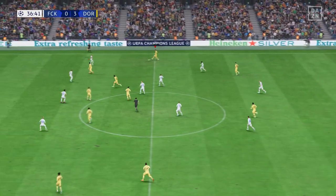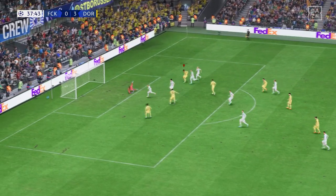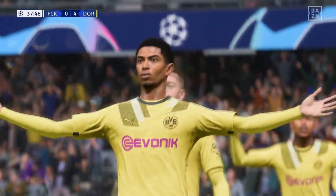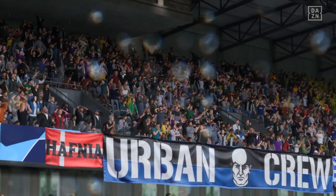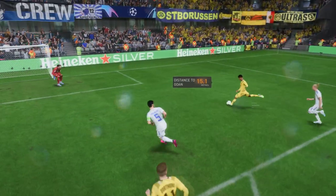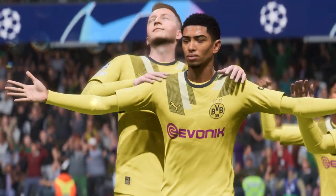Half-time almost upon us, and playing away from home isn't bothering them in the slightest. Oh, big chance here, Derek. In it goes! Such a complete performance. Four in front now. Let's see this again. The vision to play this through ball is superb, but there's still plenty to do from here. He hits it so well, though — lots of pace, lots of power — and the keeper just can't react in time. It's a great strike.